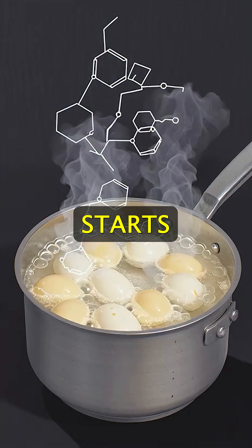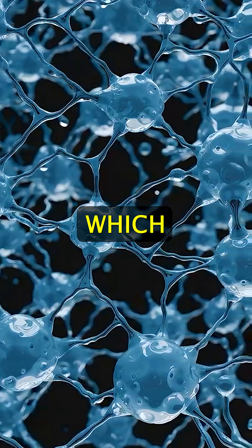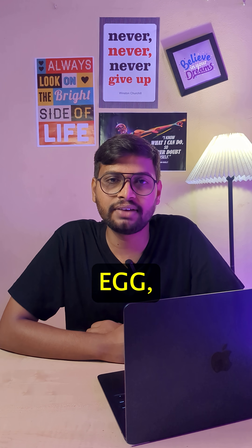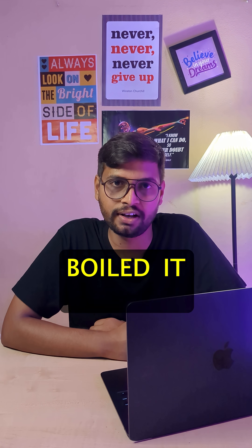It opens up and starts sticking together. These sticky parts make a solid net which holds the water inside. That's why a raw egg, which is liquid and clear, turns into white and firm when you boil it.